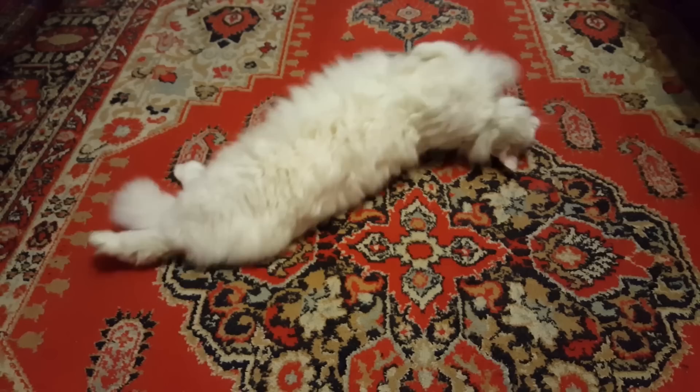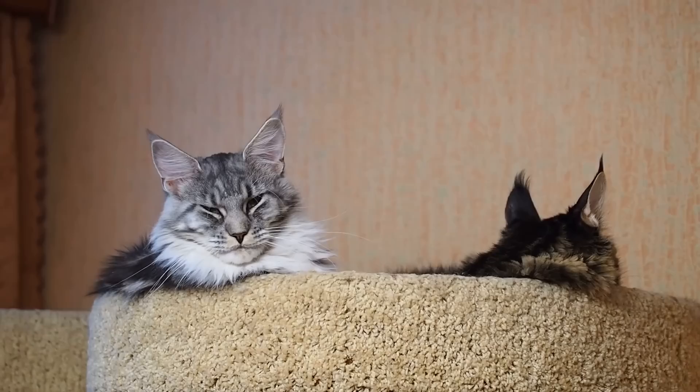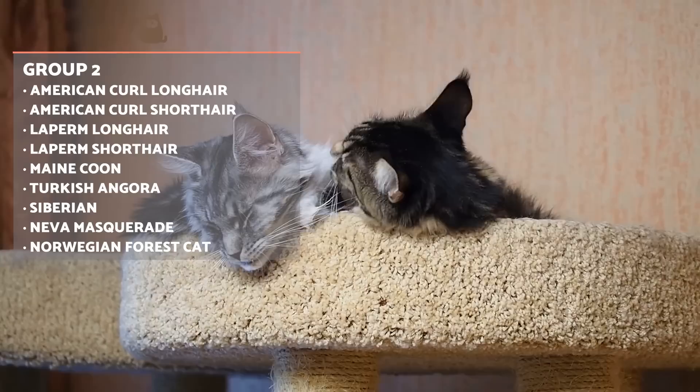In the second group, we find cats with a semi-long coat, usually accompanied by a thick tail. Felines in this category may have large or small ears, depending on the breed, and may also be of large or medium size.